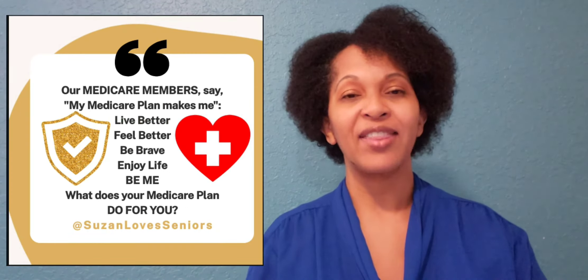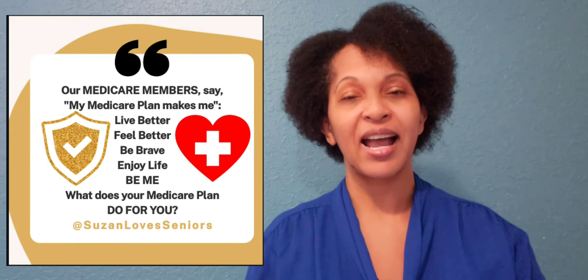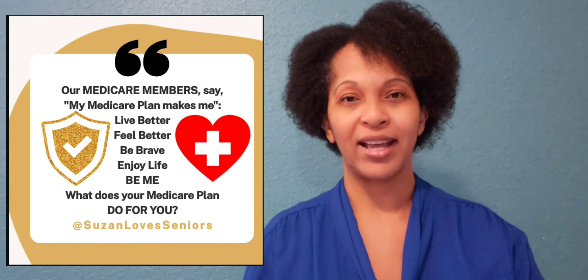Getting the right plan that matches you, your lifestyle, and your needs is the best way for you to succeed with your Medicare Advantage plan. All Medicare plans are not the same, but many of them do carry some of the same similar features and benefits. Call me so I can help you with yours.